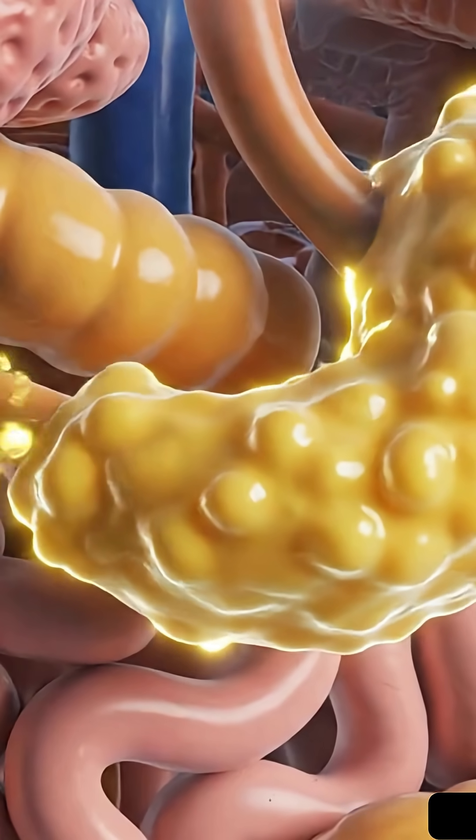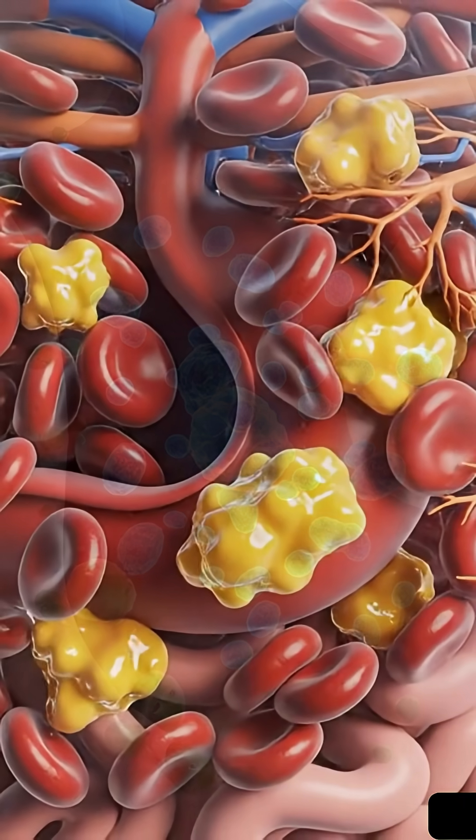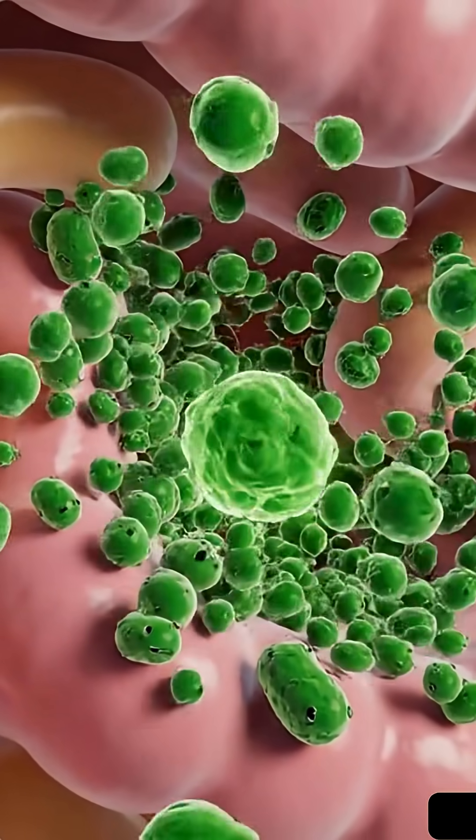As it enters the intestines, the apple releases a powerful prebiotic fiber called pectin. The fiber is food for your good gut bacteria, helping them multiply and boosting your entire digestive health.